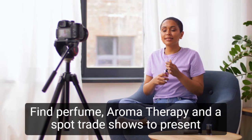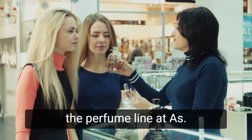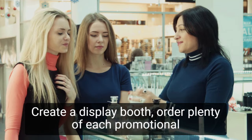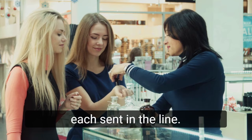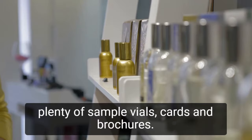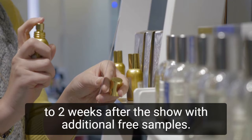Find perfume, aromatherapy, and day spa trade shows to present the perfume line at, as this is the best way to gain access to the mass market. Create a display booth, order plenty of each promotional item from the printer, register for a few shows, and staff the booth for the duration. Maintain an ample supply of testers and sample vials for each scent. Encourage people to freely try each perfume by providing plenty of sample vials, cards, and brochures. Keep all business cards and follow up with a phone call one to two weeks after the show with additional free samples.